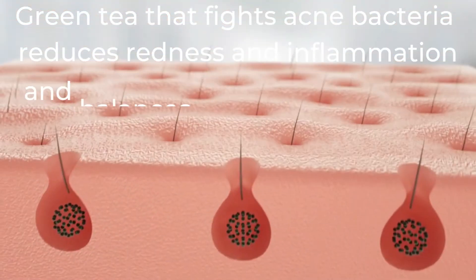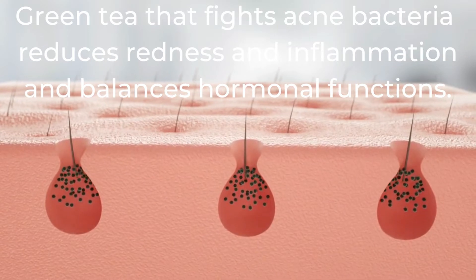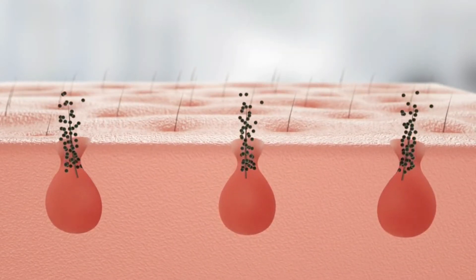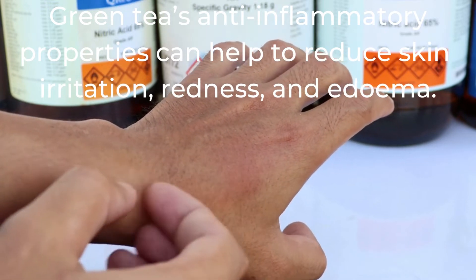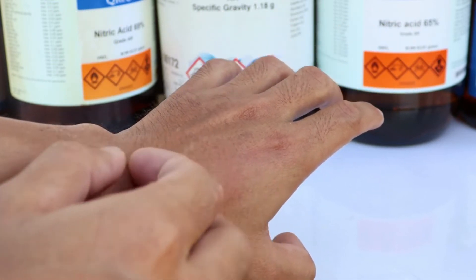Green tea fights acne bacteria, reduces redness and inflammation, and balances hormonal functions. Green tea's anti-inflammatory properties can help to reduce skin irritation, redness, and edema.